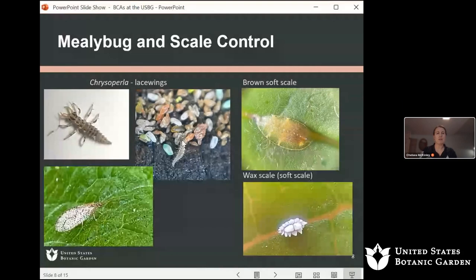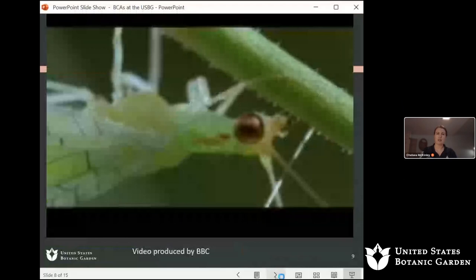We buy lacewings on cards that have their eggs glued to them, along with unviable caterpillar eggs as food for when they first hatch — otherwise they will eat each other. I wait until these start to hatch, then put the cards out in the crop. We use them a lot to target brown soft scale and wax scale. The lacewing larvae will eat scale crawlers. Sometimes we'll also use them for mealybug or other scale issues.